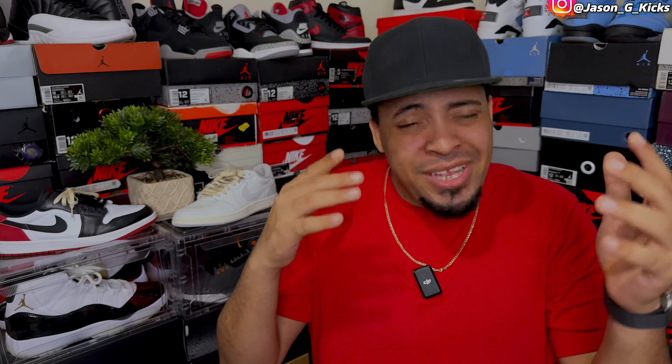Here we go down to the five best Jordan 1 Lows of 2023, and this is where I have shoes that blow my mind. In my opinion, these are the top five best releases of the year. Some of these I have in my top 10 sneakers of the year — not only Jordan 1s or Jordan 1 Lows, but sneakers of the year overall.